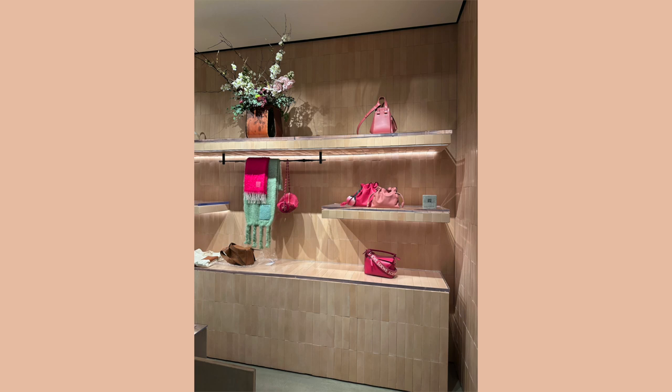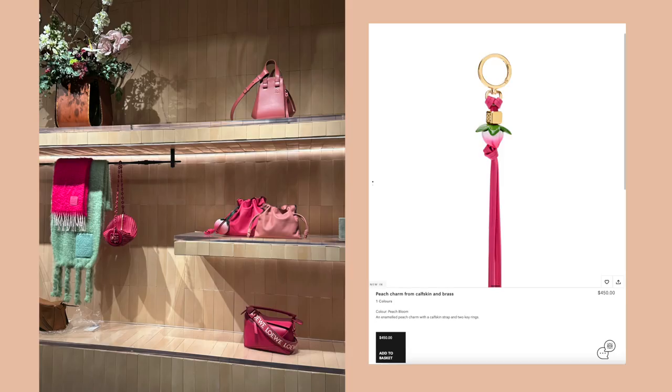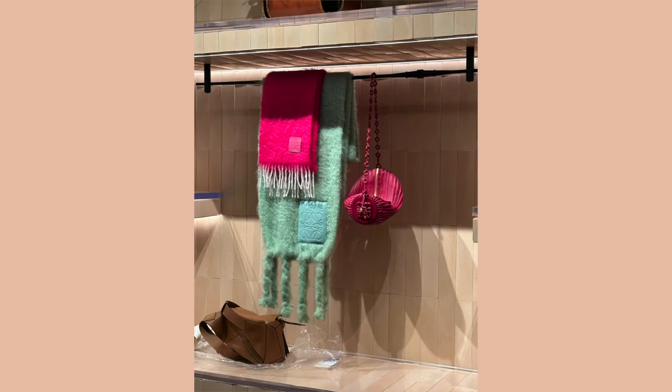This display area just screams springtime to me — the pink tones complement that shade of green so well. On the flamenco there's a little peach charm; they used to have this metal peach charm and they might still have it. I really wanted to buy it, but I already bought the fox charm, so I had to hold back — you don't need two bag charms right now.